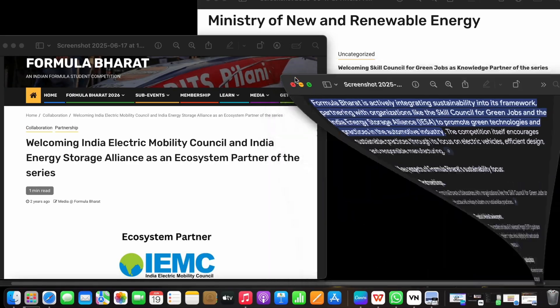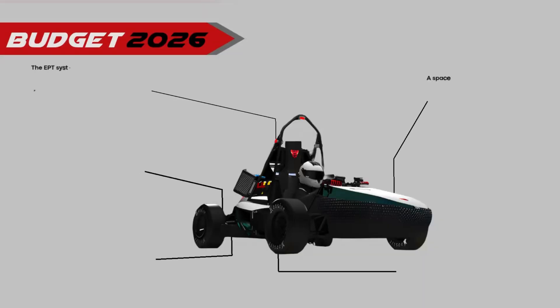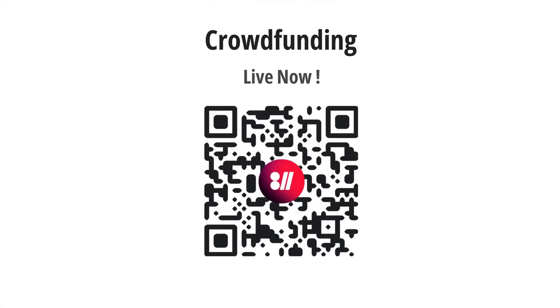Building a formula-style electric vehicle isn't just about speed — it's a step towards a cleaner, more sustainable future, and your contribution helps accelerate that journey. Every rupee helps us build better, test safer, and compete stronger. Be a part of our journey — scan the QR code displayed to fund us. Our crowdfunding campaign is live now and your support drives us forward.